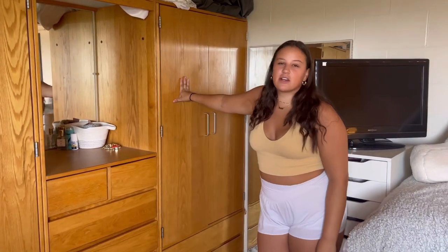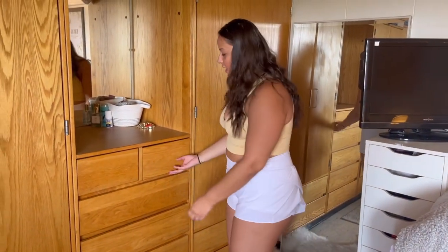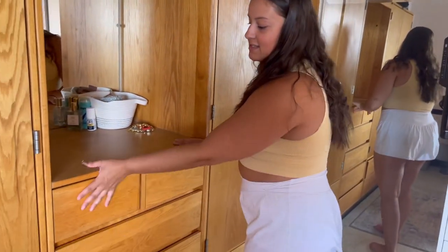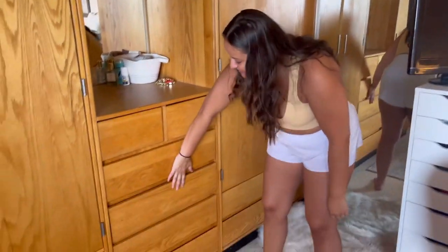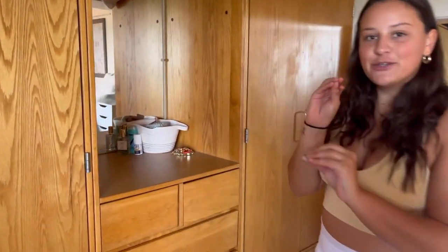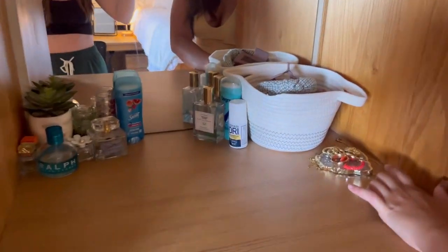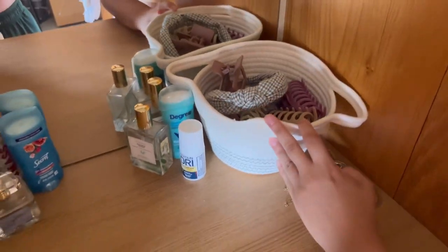Next we have our closet — we hang sweatshirts in there and keep pants and shorts here. This is our hair drawer where we usually have a lot of appliances but I brought them all home. This is Ali's drawer — scary drawer. Then these are hers and these are mine, we just keep all our clothes in there. Right here is a new addition we didn't have last year — it's so cute, I love the mirror, and we keep all of our earrings right here. I have hair tools, clips, and headbands in there too.